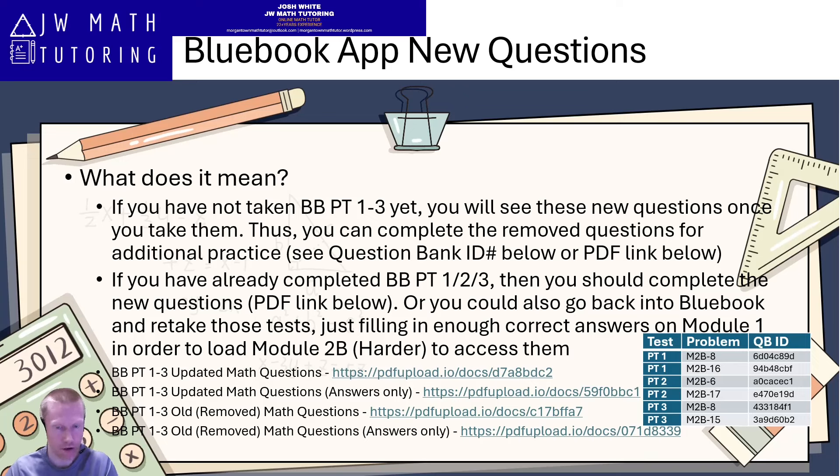So you have two options there. I also have links for the answers to these questions. If you just want to get the questions from the PDF file, you can also download the PDF file that has the answers, so you don't have to go into the Blue Book app or the question bank to check them.